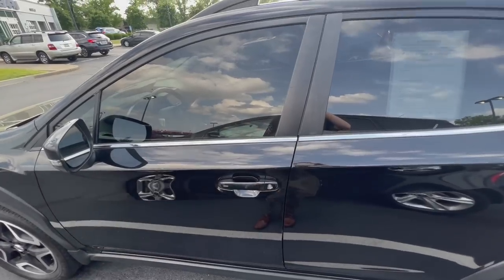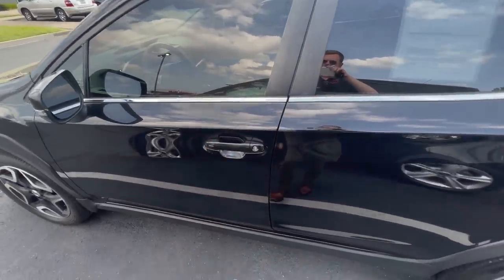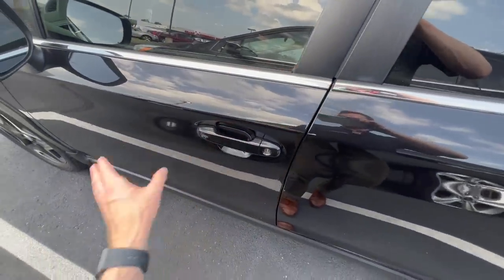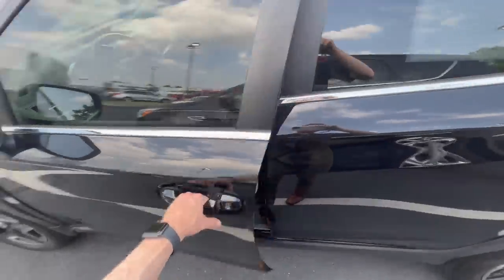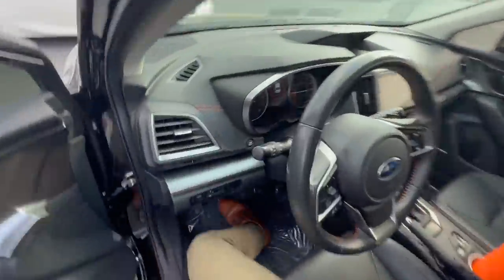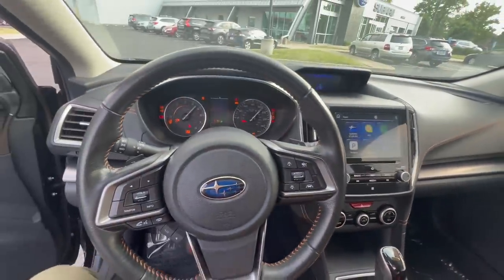The last thing excluded from the Premium Special Edition is keyless entry with push button start. Once you get used to it, it's super convenient — locking your doors by touching the handle, unlocking by putting your hand on the inside of the handle, and starting the car without taking keys out of your pocket. Additionally, the power moonroof is not even an option on the Premium Special Edition, though personally I could care less about that since I sunburn easily.